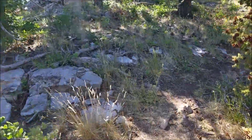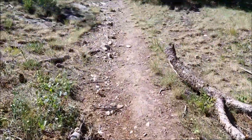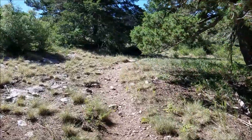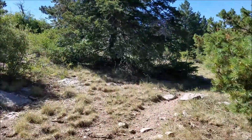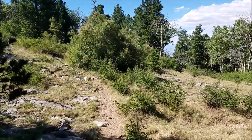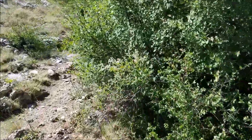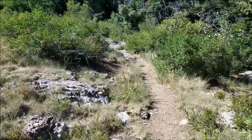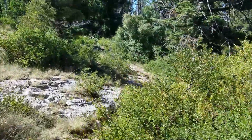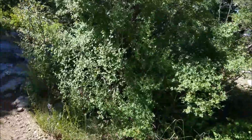We'll go up this trail this way. This trail just goes along the crest here, and the trail we're following right now goes up to North Sandia Peak. I just want you guys to see the view from the peak — it's quite beautiful.